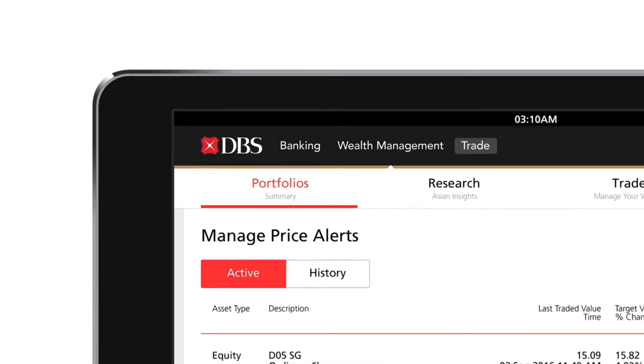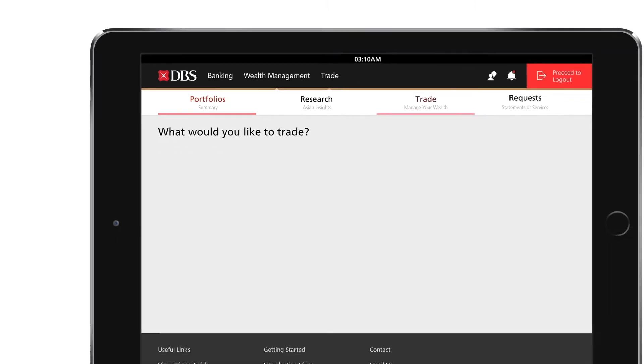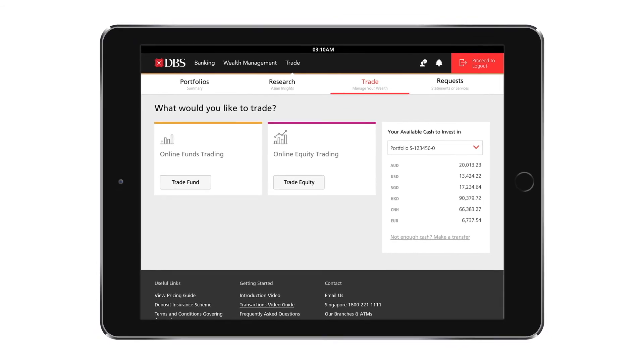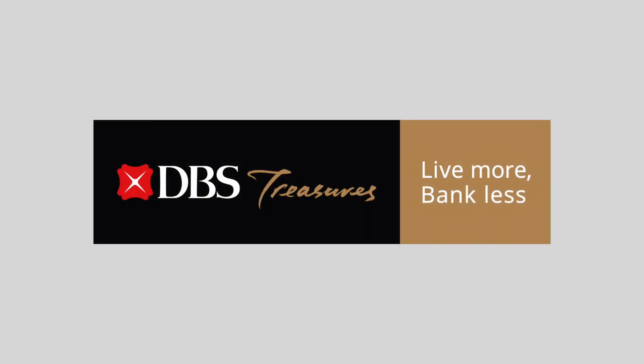To build your portfolio, click on Trade on the top navigation bar to invest in equities across seven key markets and over 400 funds. The new and improved DBS iWealth — experience it today.